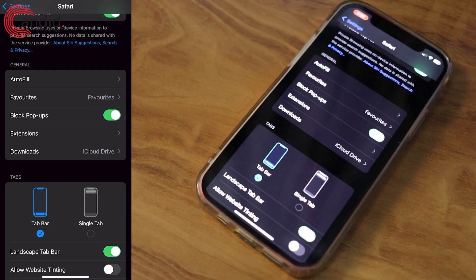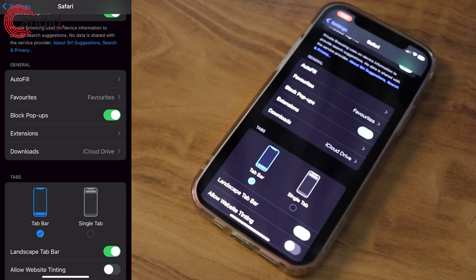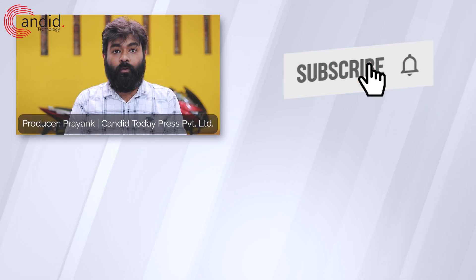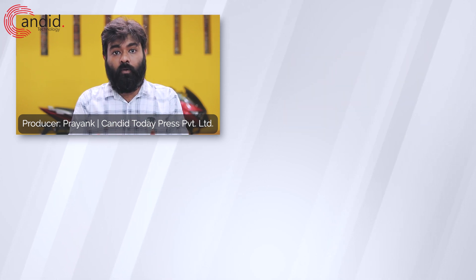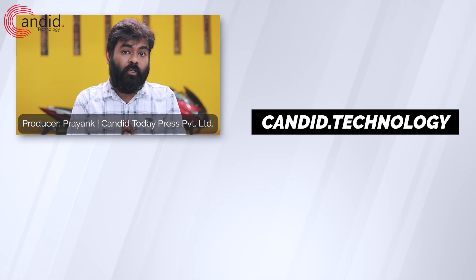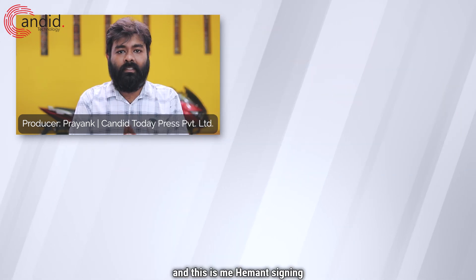By using these three methods, you can protect yourself from the 'your iOS or iPhone is damaged' scam easily. If you like these videos, consider subscribing to our channel, press the bell icon, give us a thumbs up, and tell us in the comments what other videos you want us to make. To know more about tech, visit our website Candid.Technology, follow us on social media — this is Hemant signing off.